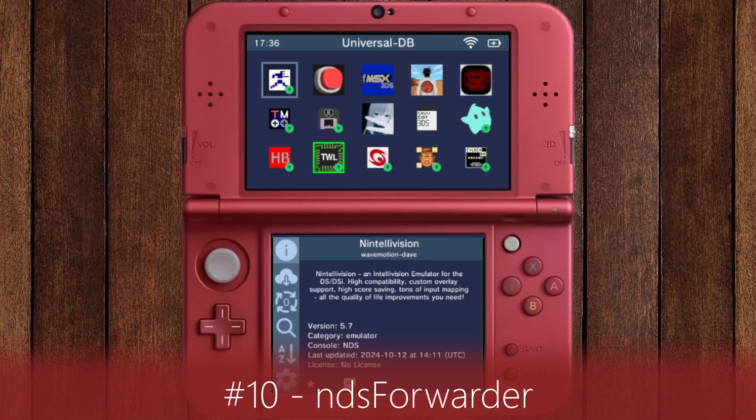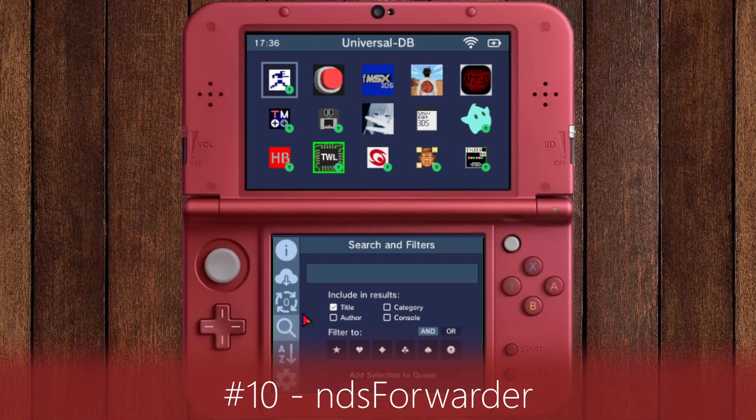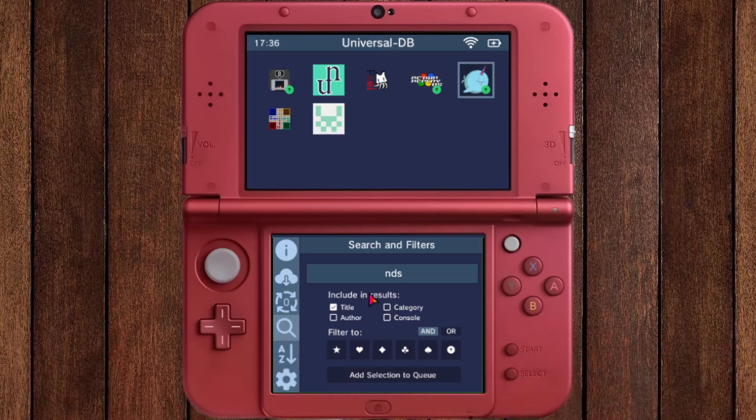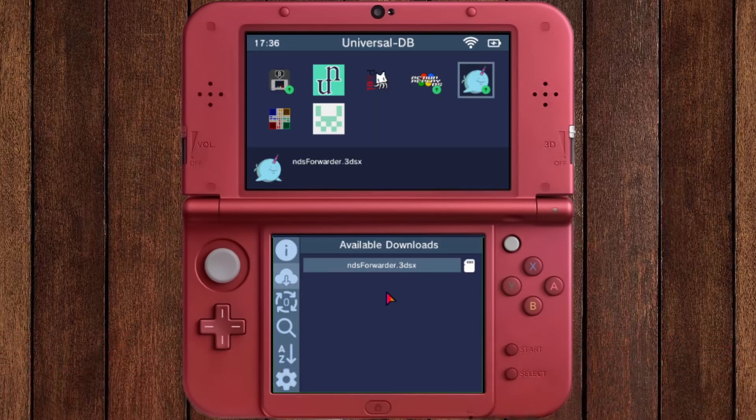This is the last one. One last time, open Universal Updater, search for NDS Forwarder, and install the app as shown. That's it!